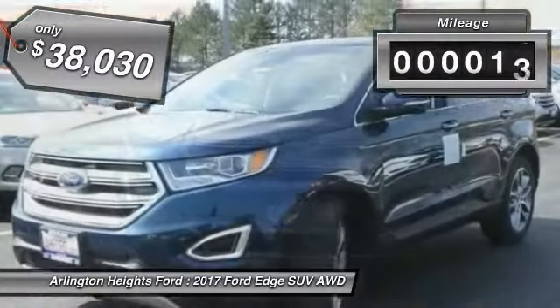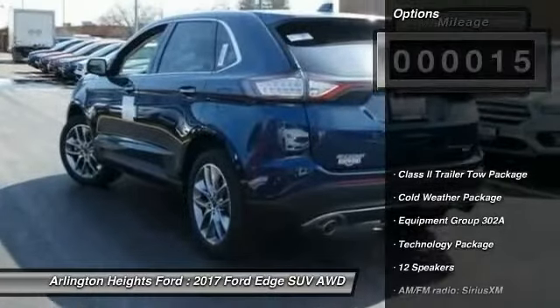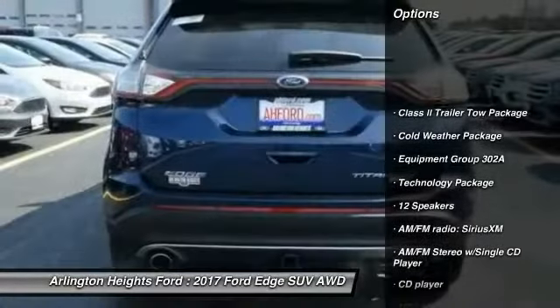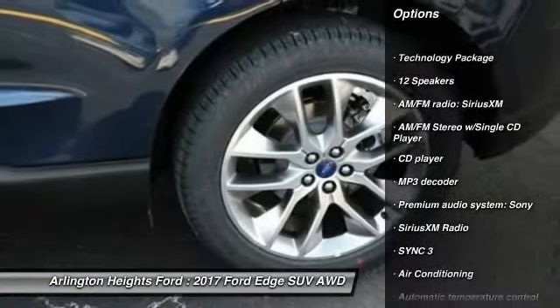And it is priced below $40,000. This vehicle has less than 100 miles. Here are some of this vehicle's great options: power passenger seat, traction control, remote engine start, air conditioning.